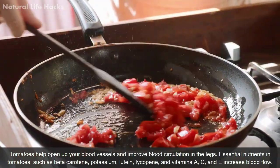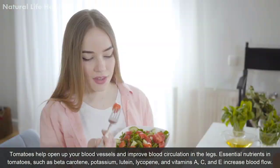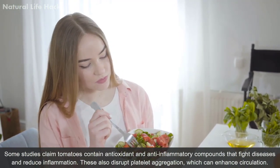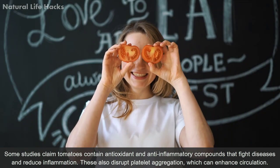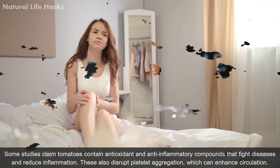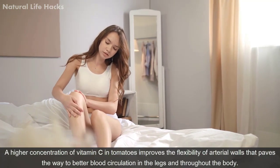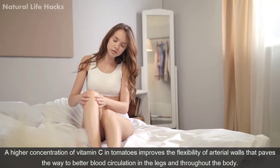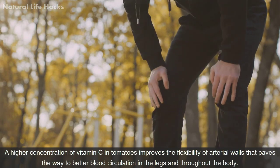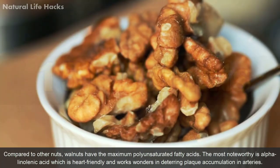Tomatoes help open up your blood vessels and improve blood circulation in the legs. Essential nutrients in tomatoes such as beta-carotene, potassium, lutein, lycopene, and vitamins A, C, and E increase blood flow. Studies claim tomatoes contain antioxidant and anti-inflammatory compounds that fight disease and reduce inflammation. They also disrupt platelet aggregation, which can enhance circulation. A higher concentration of vitamin C in tomatoes improves the flexibility of arterial walls, leading to better blood circulation.